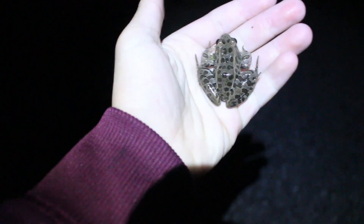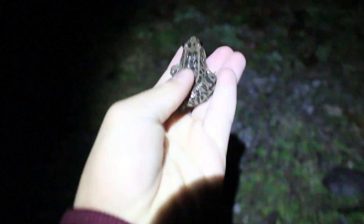Got a really pretty leopard frog here. I'm gonna let this guy go off the road. Really pretty.